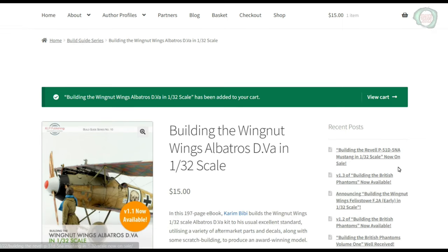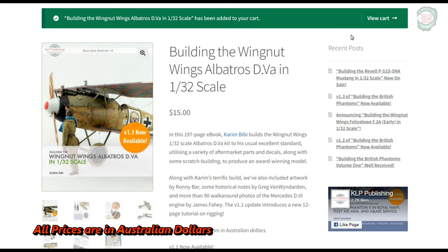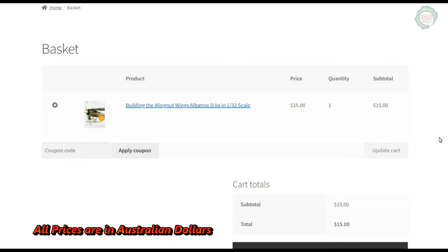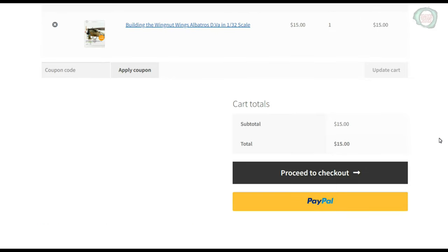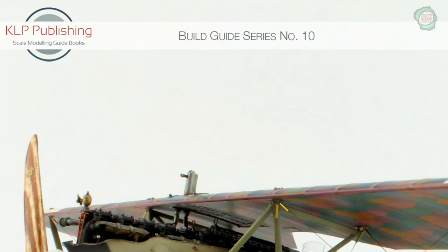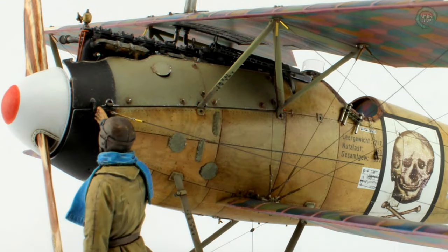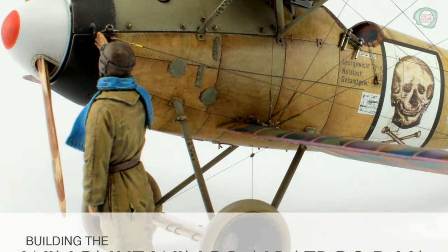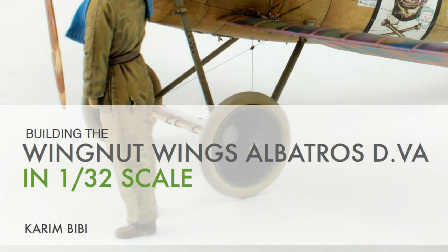You can secure your digital copy for a mere $15, and PayPal is accepted. This is Build Guide Series 10, and it's a fantastic book. Very well illustrated throughout, with hundreds of color photographs illustrating the assembly, rigging, and painting.